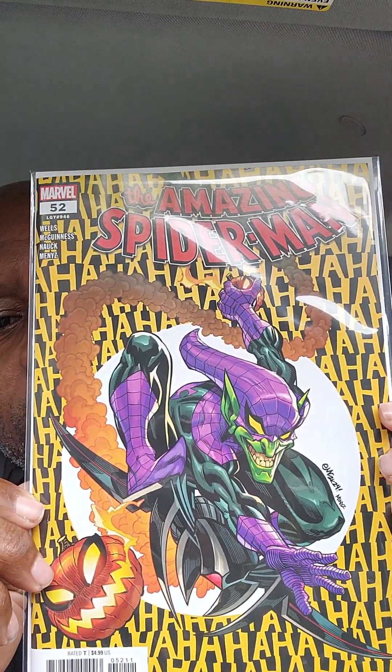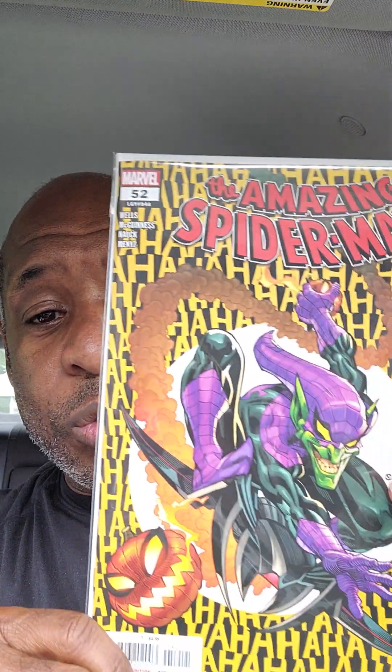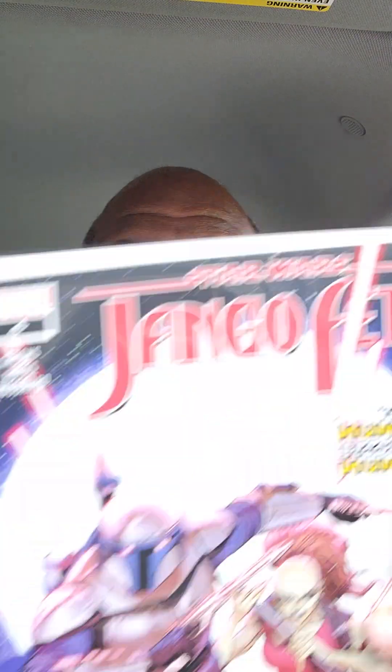Amazing Spider-Man 52. A lot of people were complaining about Zeb Wells, the guy who's been writing Spider-Man for the past year or so. From what I heard, they're going to change writers very soon. He's a nice guy, but I guess he wasn't a good fit for Spider-Man.